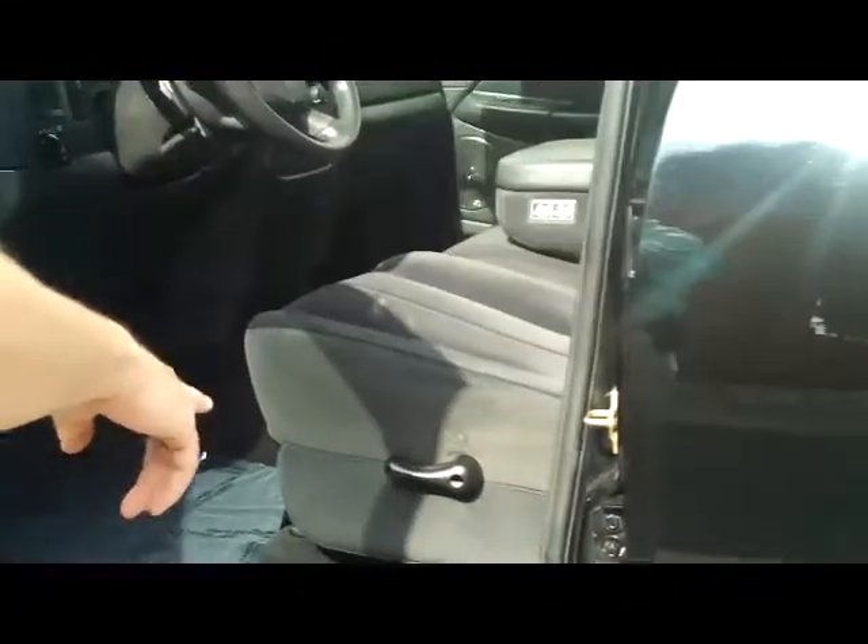You have the adjustment for the driver's seat, power windows, power locks, and power mirrors. Ask to see the free Carfax report and the mechanical inspection sheet.